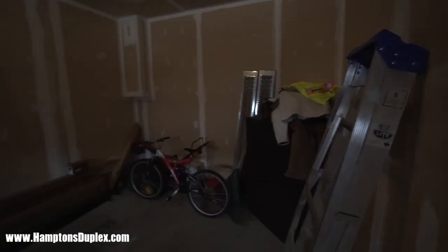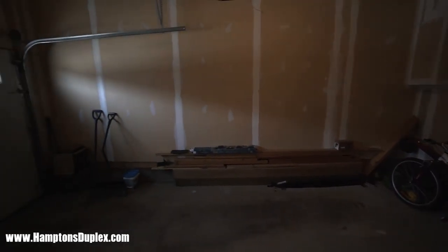You also have your own one-car garage that's insulated and heated. A great opportunity this property has is the basement that you can finish, and it has these two oversized windows.